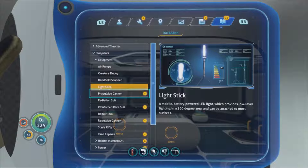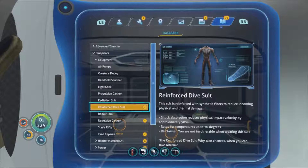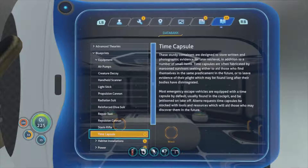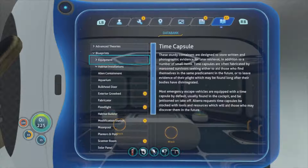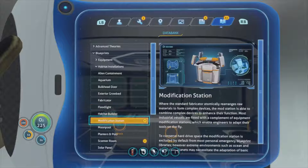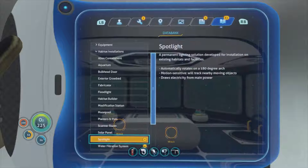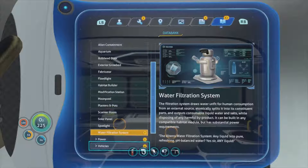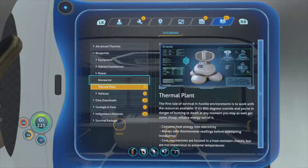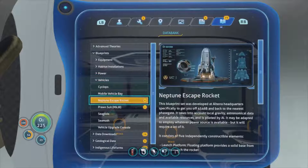We've got the propulsion cannon, reinforced dive suit - maybe need to think about getting that. Time capsule. Exterior grow bed - we need the interior one. Floodlight, modification station, scanner room, spotlight, water filtration system. Power thermal plan, vehicles - Cyclops, Neptune escape rocket.